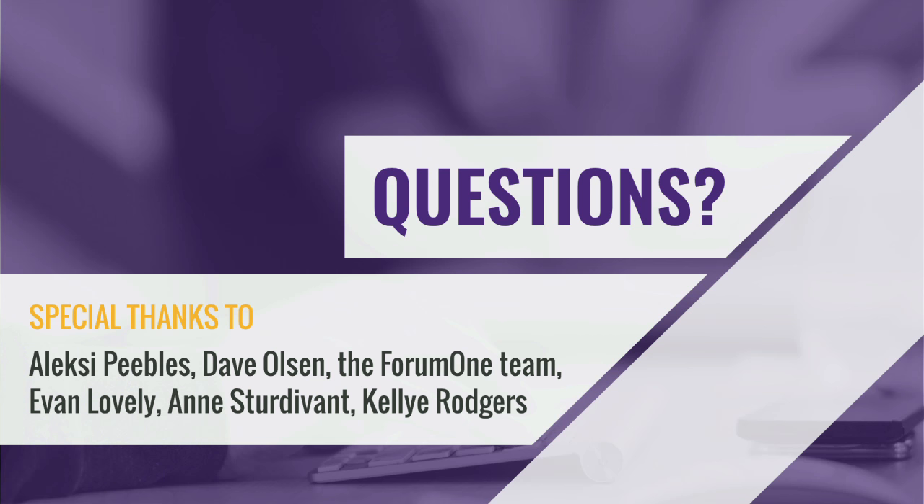I want to take a quick second to thank a lot of people who have been involved in helping make this possible — the people behind Pattern Lab and the original systems we've used. The Form 1 team gave a presentation on a similar subject yesterday and we compared notes. It's always good to see we're all moving in the same direction. And Evan, Lovely, and Kelly are three of our internal team members who have been working really hard on getting this system up to speed.